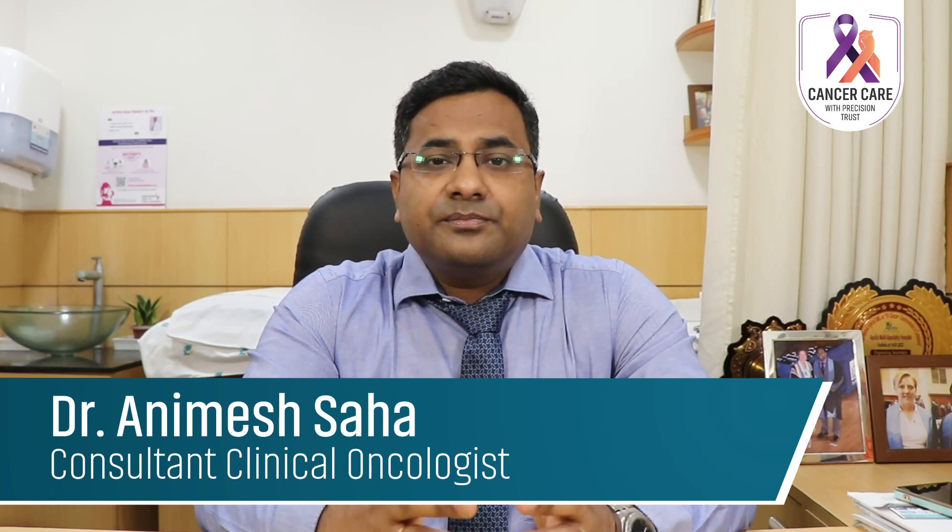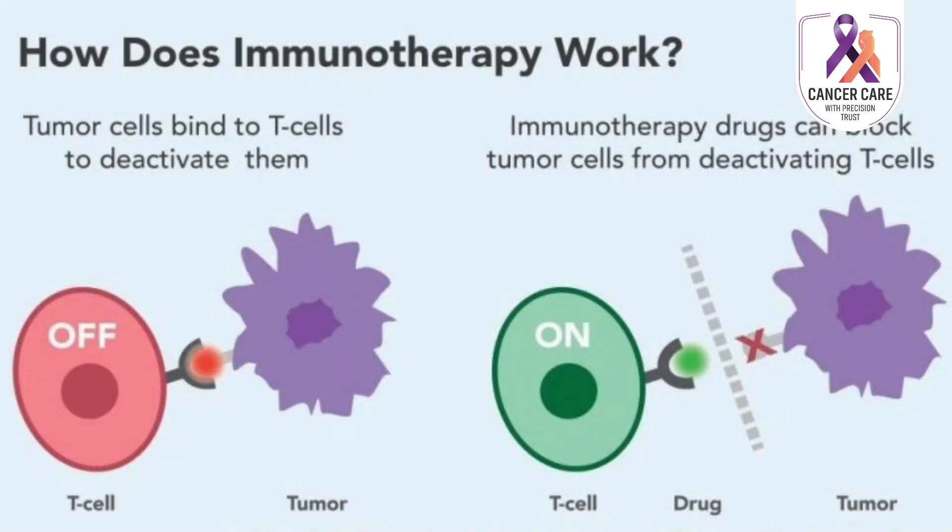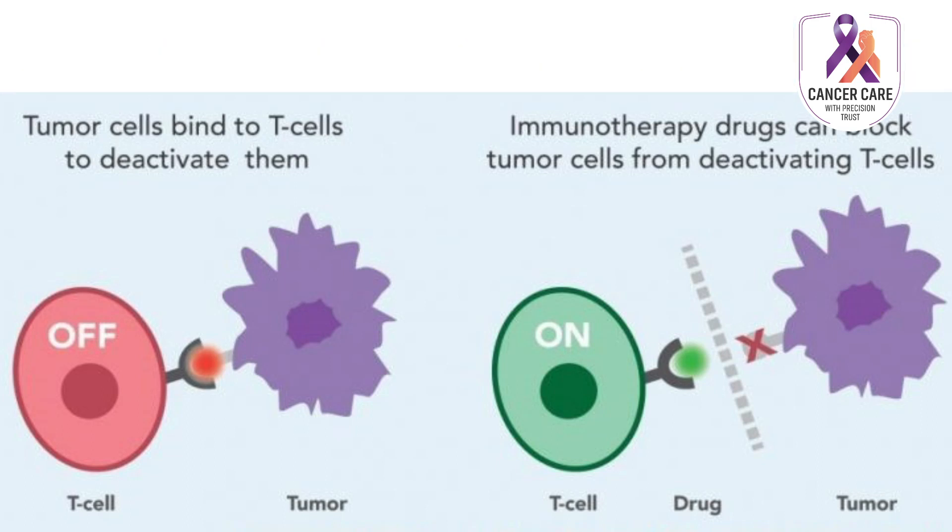Number two: producing substances in the lab which are similar to immune system components and using them to stimulate or boost how the immune system works so that it can find and attack cancer cells.